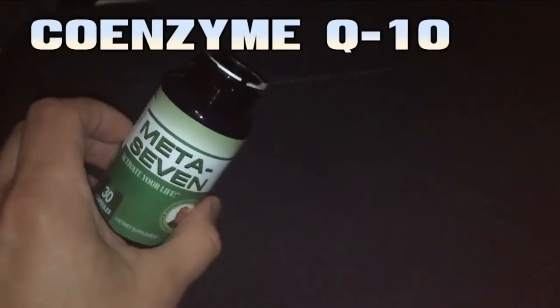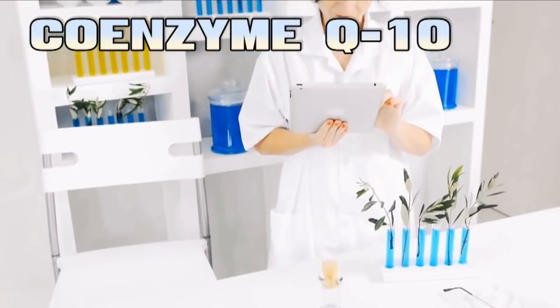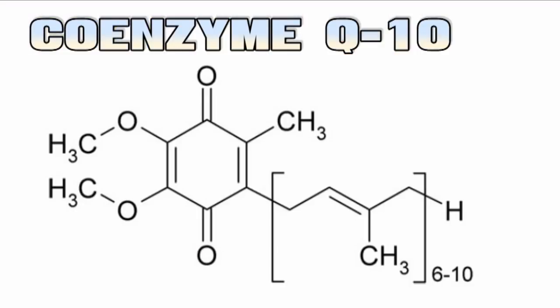Last but not least, Coenzyme Q10, which helps in metabolism to convert food to energy. It's supposed to help immune function, increase male fertility, and it's even being evaluated as part of treatment for Parkinson's disease.